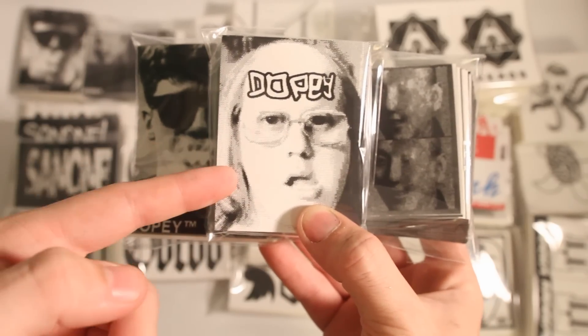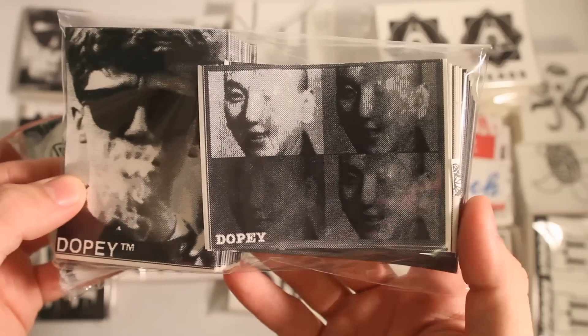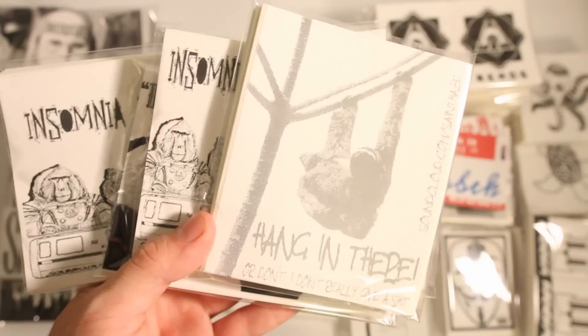First off, we've got Dopey. He got 103 by 4 in this design, and then he got 200 in each of these — so we got the kids smoking and then kind of the Andy Warhol style with this guy's face.